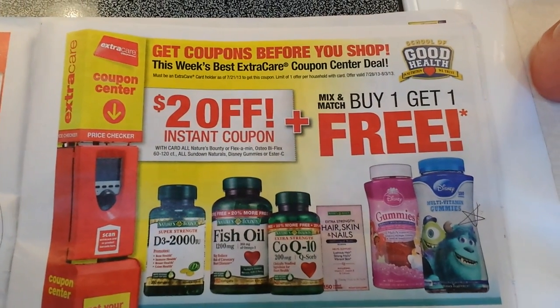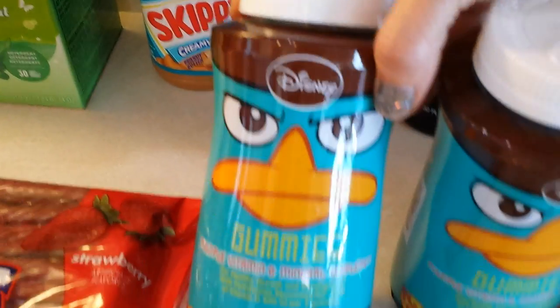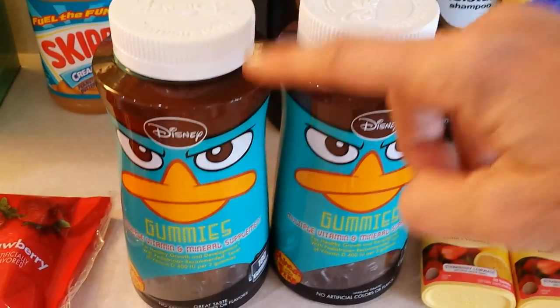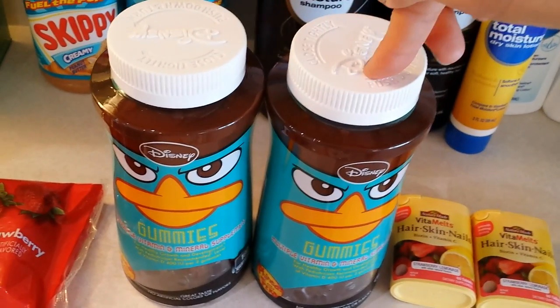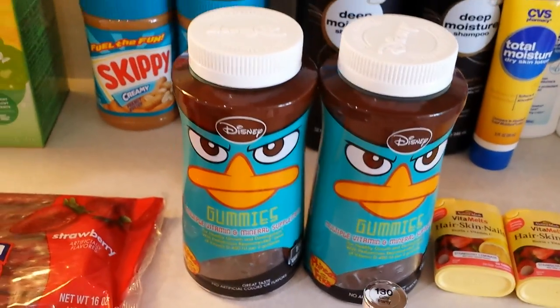The CVS red box was kicking out a $2 off coupon for specific Disney vitamins, so I got two of those — they didn't have the monster ones, so I went with the angry bird-looking one. They were $8.99 each and I had $1 off each. These were also buy one get one free, and remember: at CVS, with a BOGO deal, you can still apply a manufacturer coupon to each item. So that's buy one get one free, minus $1, minus $1. Not all stores allow that kind of stacking.